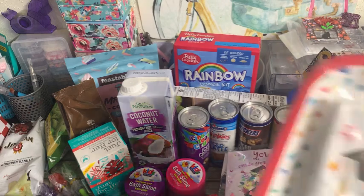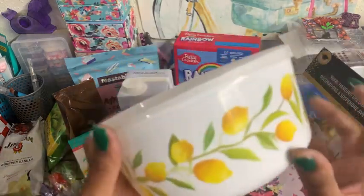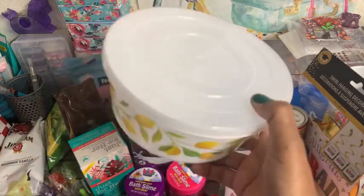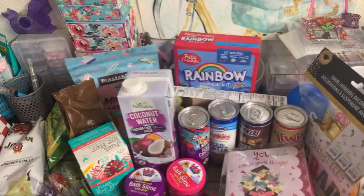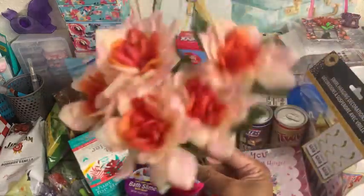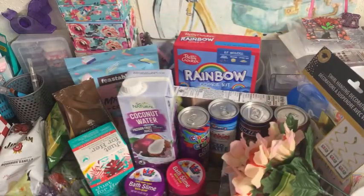I do have a few things I picked up a while ago that I never got a chance to haul, so I'll share those really quick. I did grab one of these little lemon bowls — I should have got more. But these are great for leftovers. I also got this bouquet of flowers — some of these things were left over from Mother's Day gift baskets. I had gotten these dahlias to put in some of my gift baskets but didn't get around to it, so I'll add them to my florals.